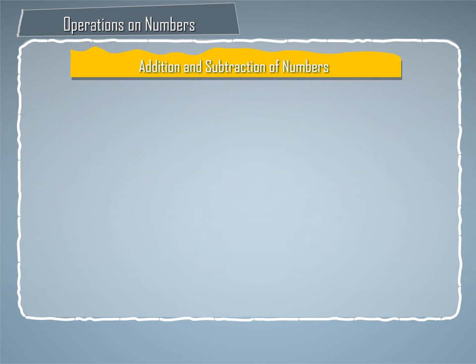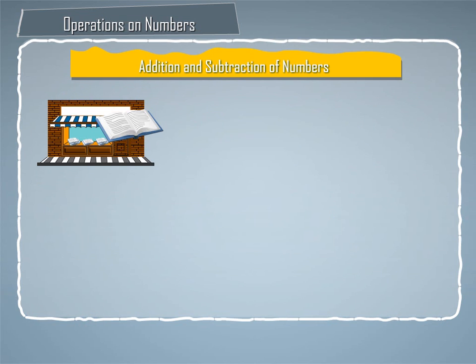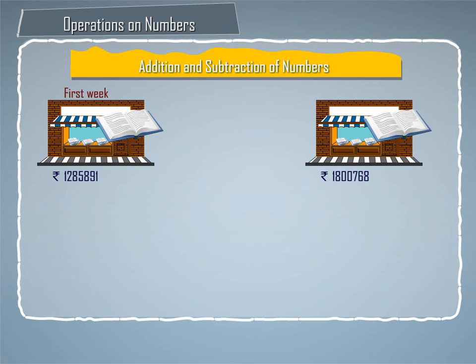Let us start with addition and subtraction. A bookstore sold books worth Rs. 12,85,891 in the first week and books worth Rs. 18,768 in the second week of March. How much was the sale for the two weeks together? In which week was the sale more and by how much?